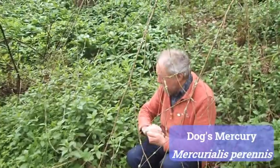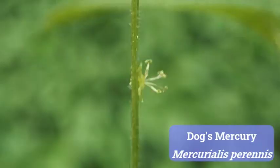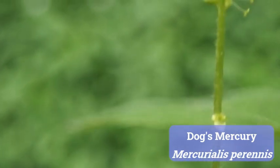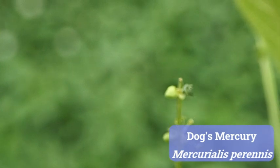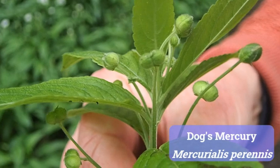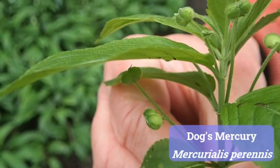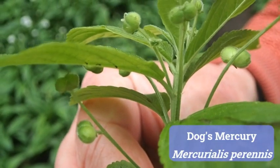Other patches might be all female and no males. This patch is mixed — there are some males and some females. Here's one I'll pick — this is a male, and I can see it has anthers hanging out, not much like flowers at all. And the females you can see here because they're now about to produce some seed. So it's an interesting plant — a classic woodland plant — and it's been flowering for quite a few weeks. This is dog's mercury, Mercurialis perennis.